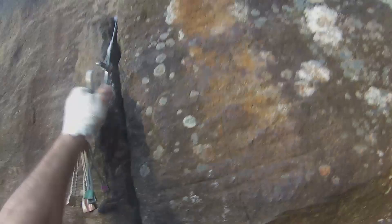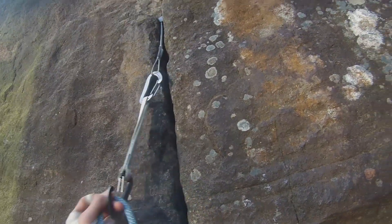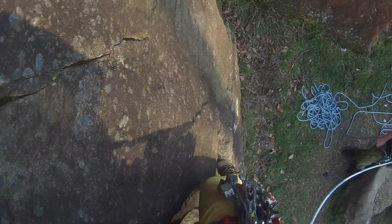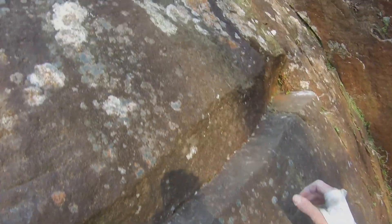So you get to this break where the crack starts and I placed a nut as high as I could, because I was so close to the ground at this point. I didn't like this placement but I couldn't really get it out either, so I just went on and used it.